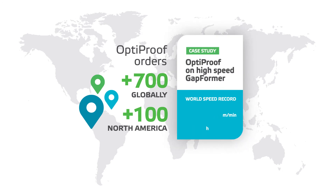In a recent case study, OptiProof fabrics installed on a gap former machine ran a 24-hour world speed record of 1,730 meters per minute. Talk about productivity!